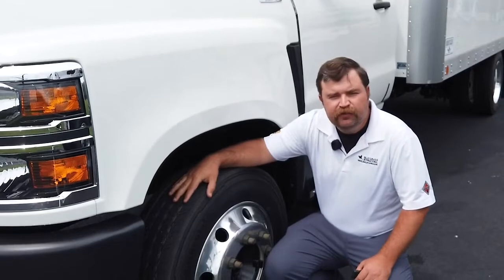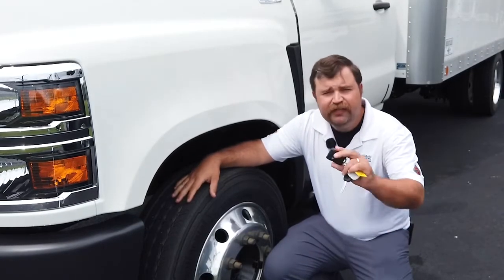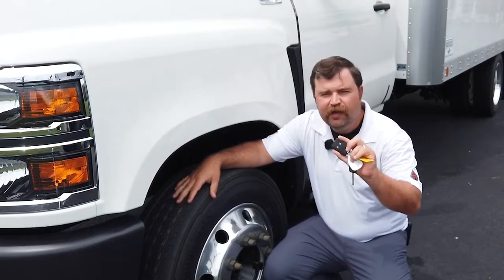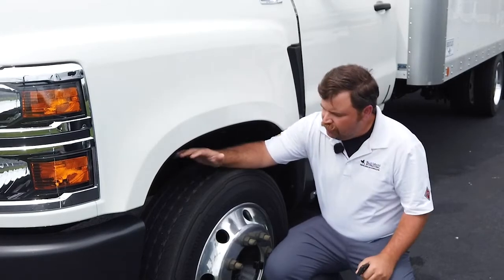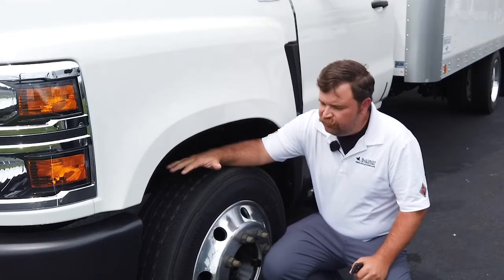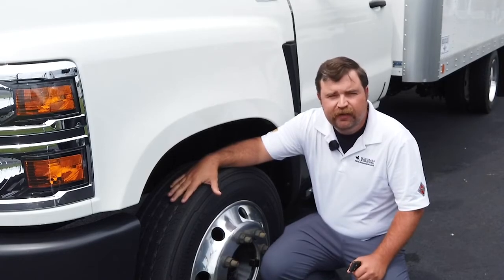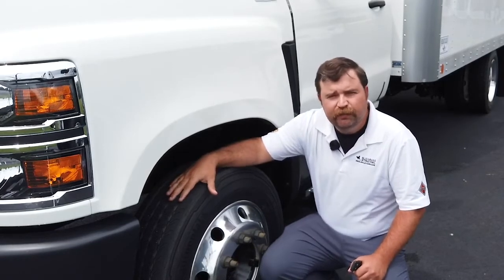I'm here at the front driver's side corner of the International CV. This vehicle does actually come with a remote key fob, which is real handy for your drivers or yourself. You've got a Continental tire on a polished aluminum wheel. These wheels do have a 50-degree wheel cut, which is going to be a lot better than any of your pickup-style vehicles for maneuverability in a productive day.